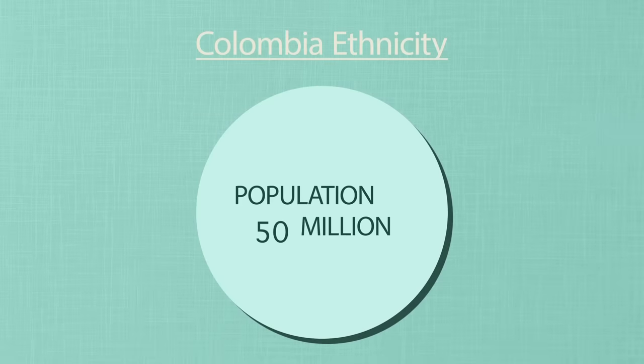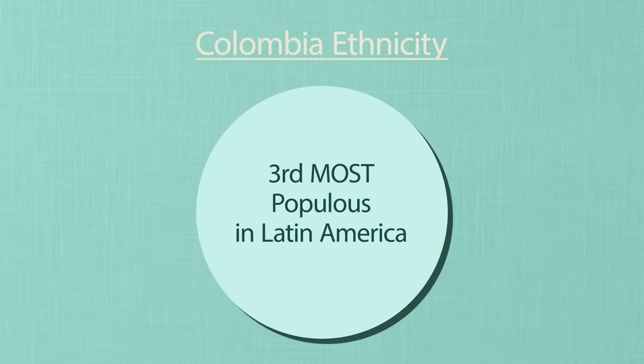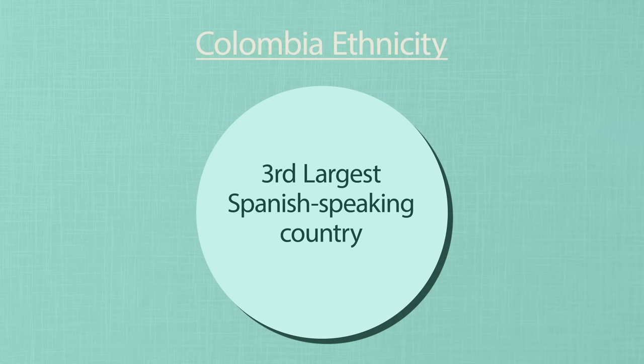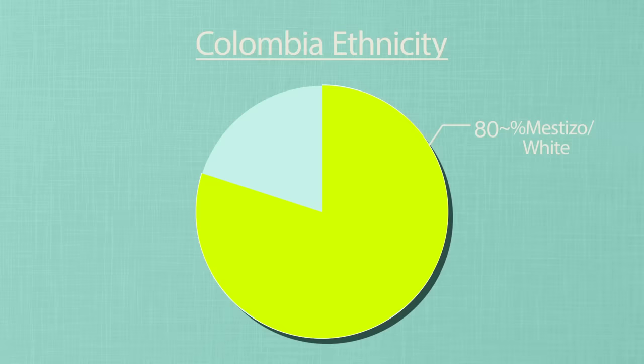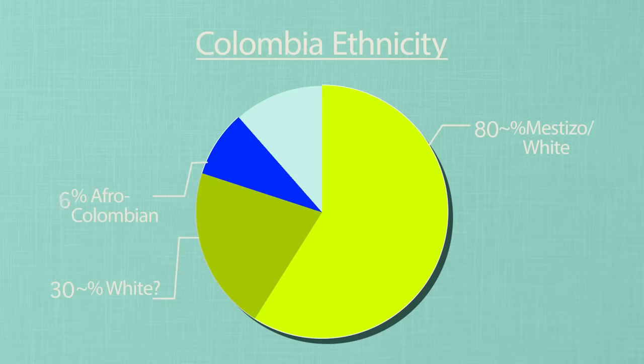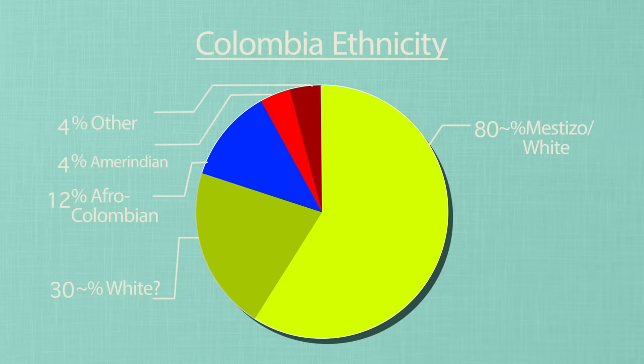The country has about 50 million people and is the third most populous country in Latin America after Mexico and Brazil. It is also the third most populous country with Spanish speakers after Mexico and the US. In terms of ethnic makeup, it's really hard to get an exact individual racial percentage because, like Brazil, a large portion of Colombia's population has a mixture of European and either Amerindian or African ancestry or both. Generally, mestizos and whites make up about 80% of the population, with the white population — mostly descended from Spain — being somewhere around 30%. Afro-Colombians, including mixed-race black Colombians like the Raizal and Palenquero, make up about 12%. Indigenous tribal peoples make about 4%, and the rest includes Asians, Arabs, and even a surprising community of Romanis.